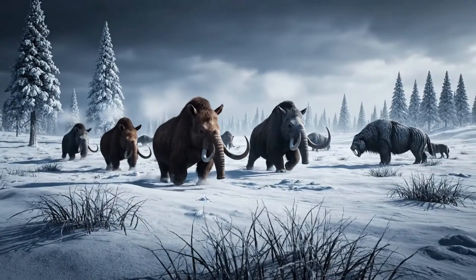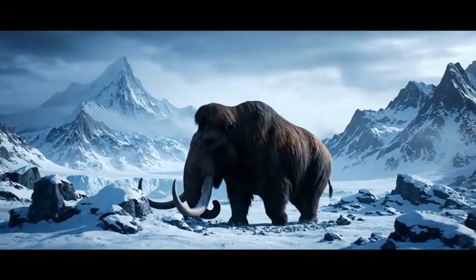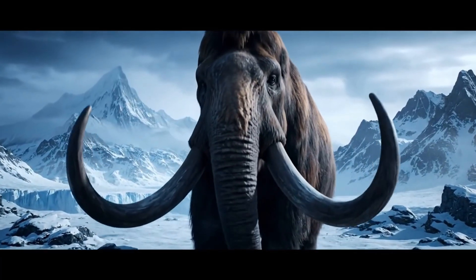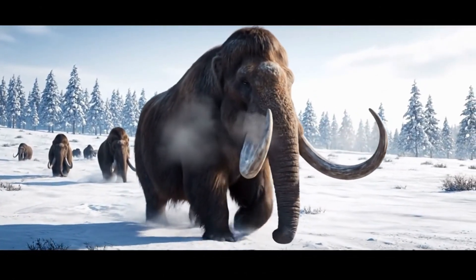Today, we're journeying back in time to the Pleistocene epoch, to unearth the incredible reign of Ice Age megafauna. Prepare to have your mind blown as we reveal the true story of these colossal creatures that once ruled Earth's icy landscapes. Welcome to a world dominated by giants.